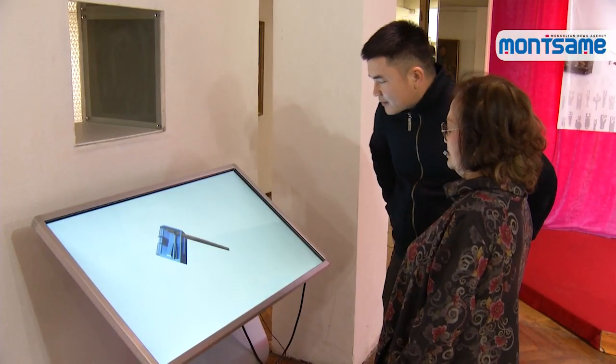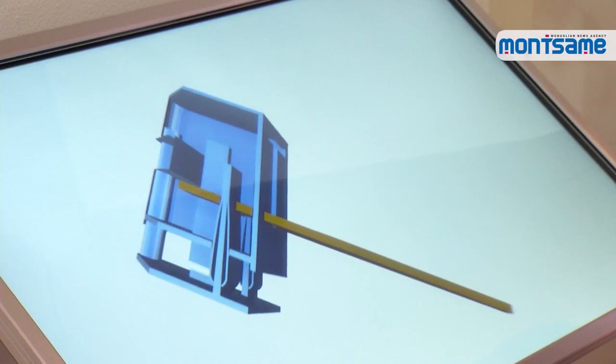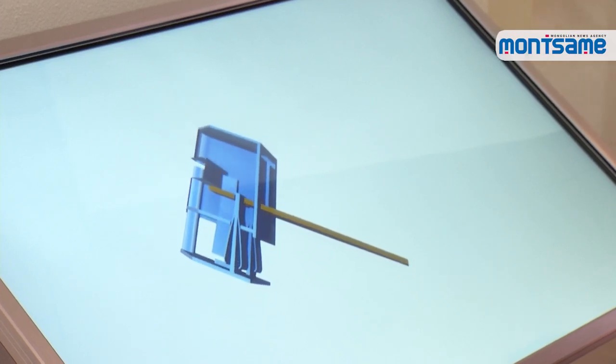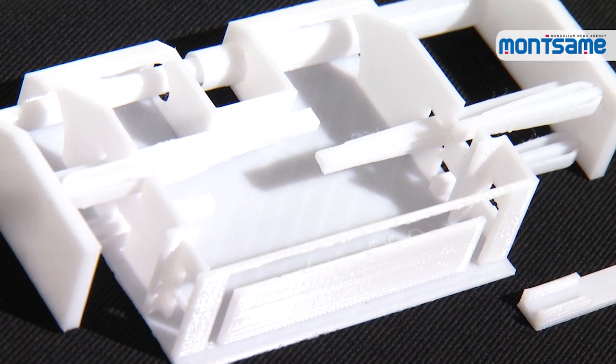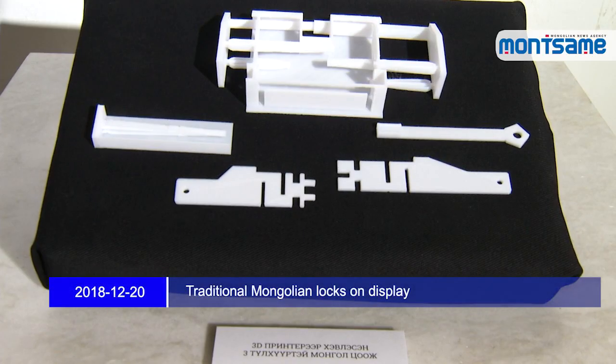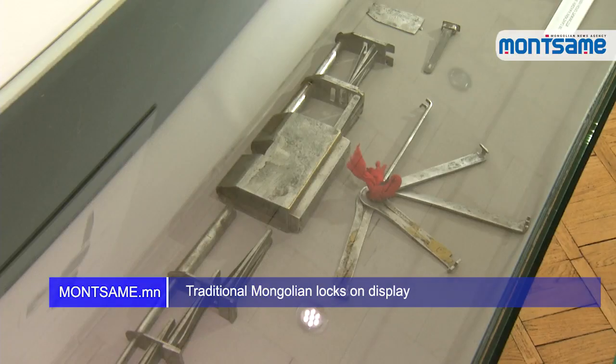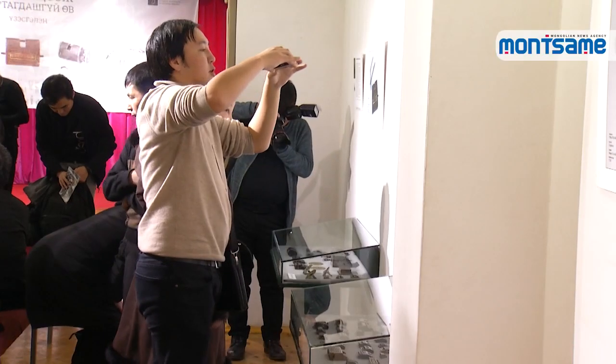Each key is assigned a number and opens the lock sequentially. As another interesting feature of the exhibition, the internal structure and working mechanism of traditional Mongolian locks are presented through 3D animation. Additionally, Mongolian locks printed by a 3D printer are drawing viewers' attention, giving them the chance to see and open the 3D printed locks themselves. The exhibition is open until December 25th.